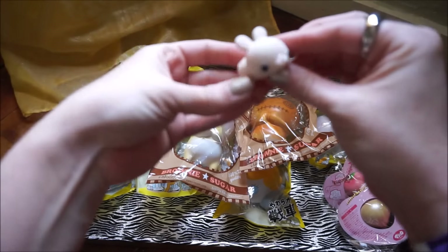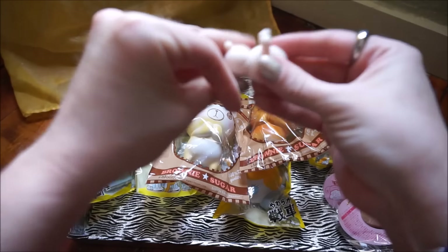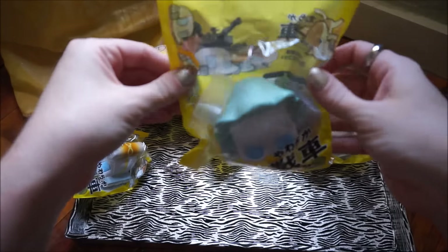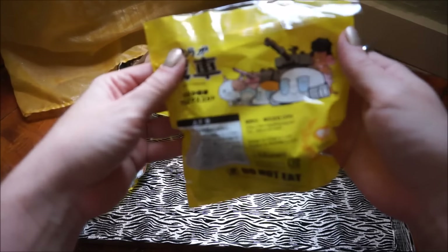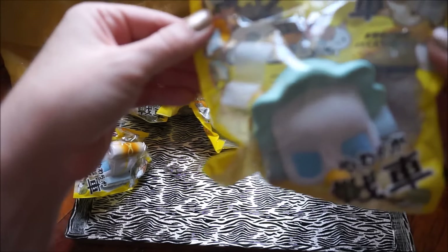I got the little bunny one — look how cute that is! It is so squishy, it feels like jelly or something. I love it. These all have openable, resealable packaging, which I was really happy about because the packaging is so cute — I didn't want to have to rip it.